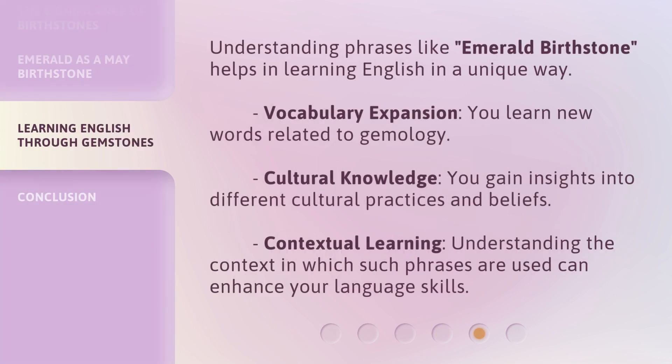Understanding phrases like Emerald Birthstone helps in learning English in a unique way. Vocabulary Expansion — you learn new words related to gemology. Cultural Knowledge — you gain insights into different cultural practices and beliefs. Contextual Learning — understanding the context in which such phrases are used can enhance your language skills.